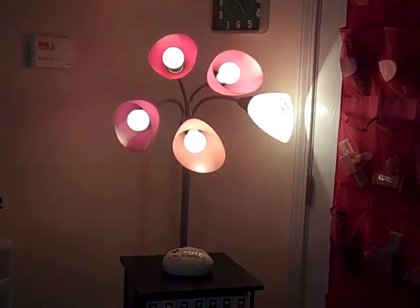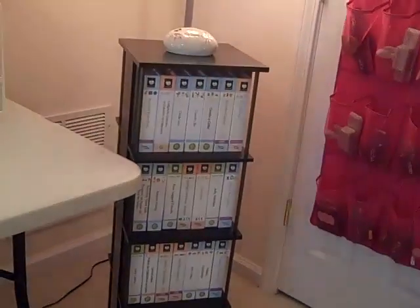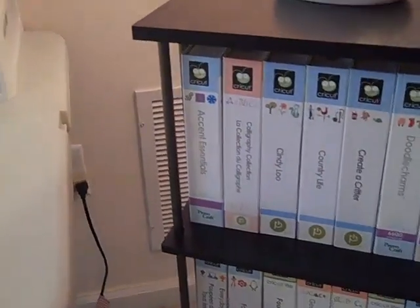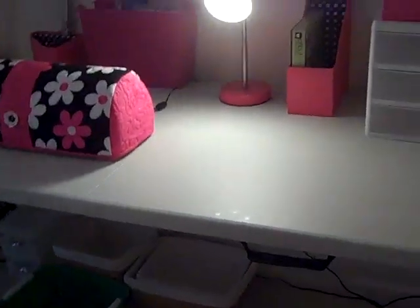My daughter gave me this little spinny thing that holds all my Cricut cartridges — I'm going to paint it white but haven't had time yet. It spins around like this, and then this is my Cricut table.